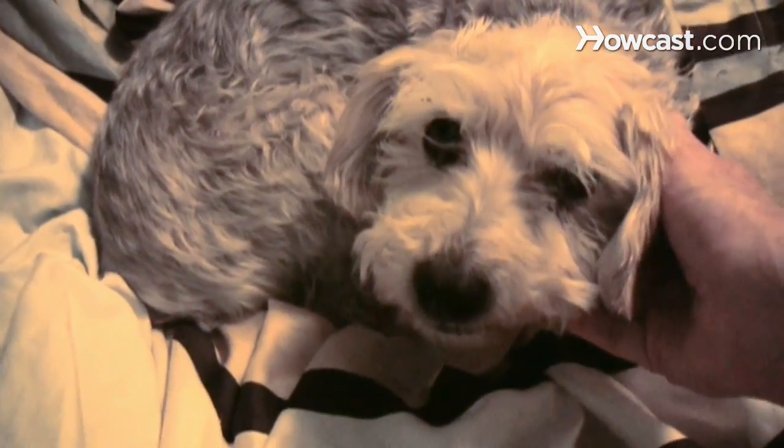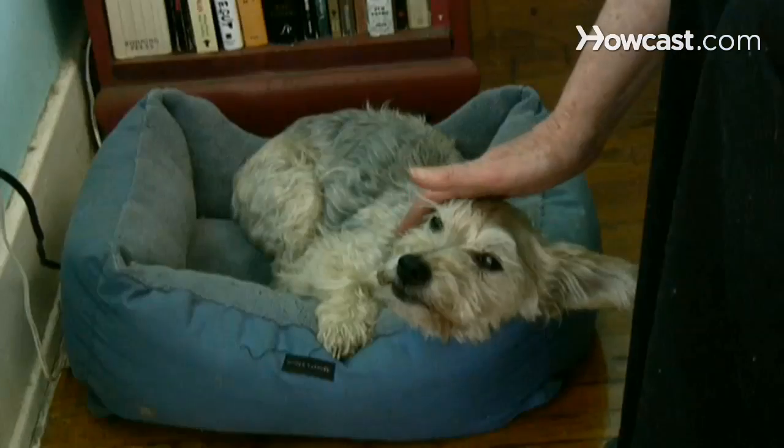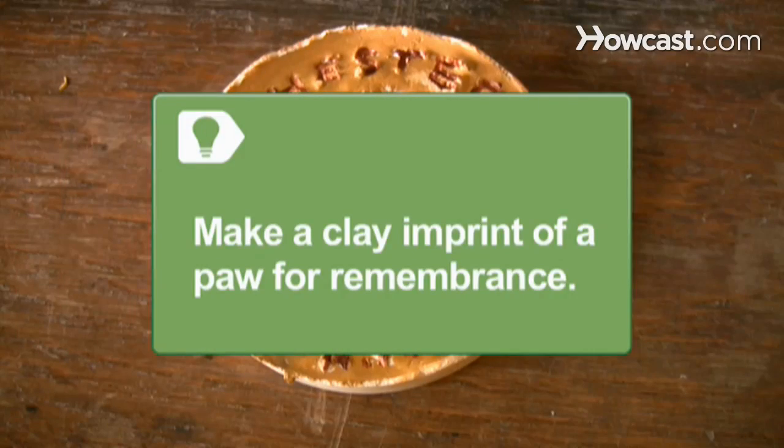Step 1. Consider putting your pet to sleep when they are having trouble getting around and their quality of life is deteriorating, and prolonging the inevitable is causing undue pain. Be unselfish and comfort them all you can, but put their best interests first. If you are arranging to have the animal put to sleep, consider making a clay imprint of a paw for remembrance.